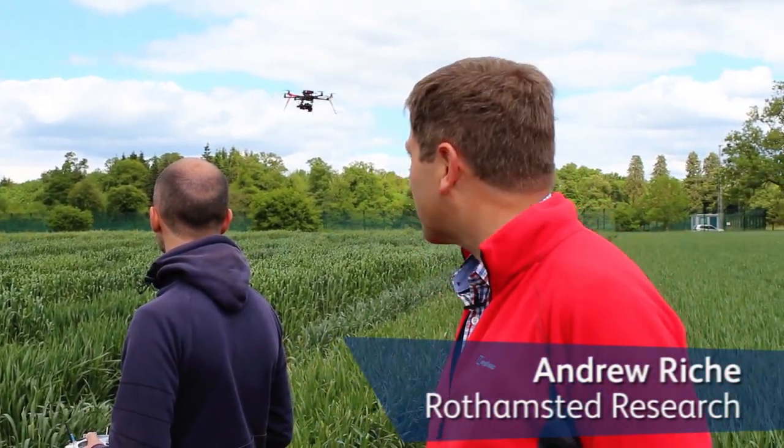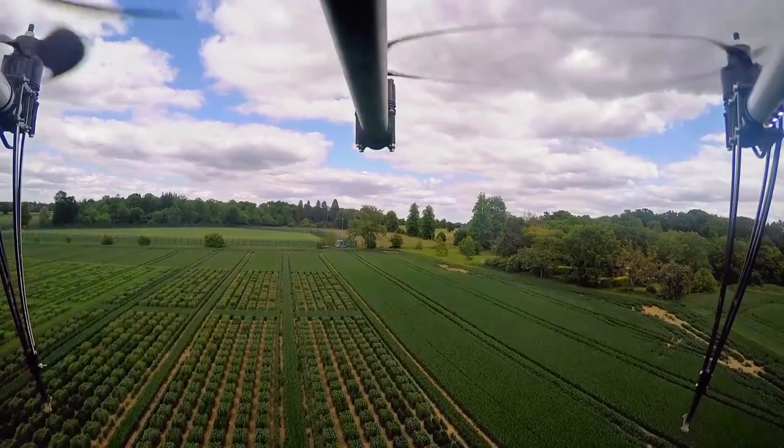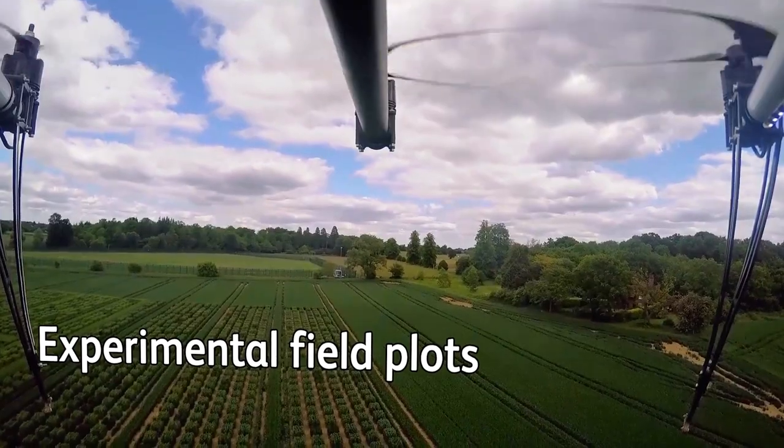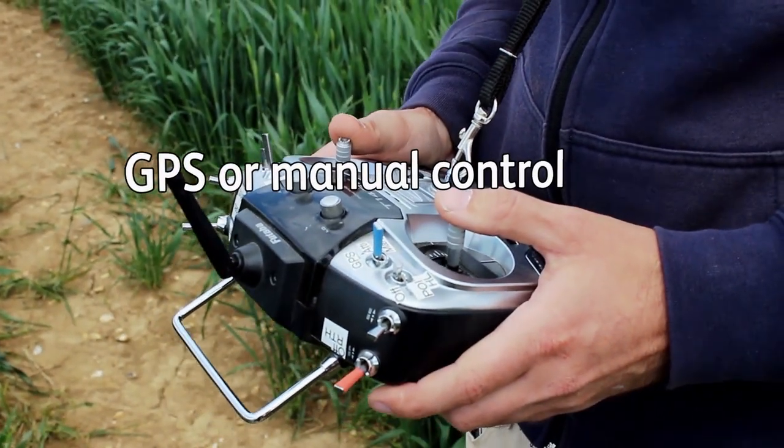We're looking at the Rothamsted octocopter, and we've been trying this out now for about 18 months for monitoring field experiments at Rothamsted. The experiment we've got here has about 5,000 plots, and in a season we can walk up to about 200 kilometres just monitoring these plots. So we're hoping in the future the octocopter will replace a lot of the footwork.